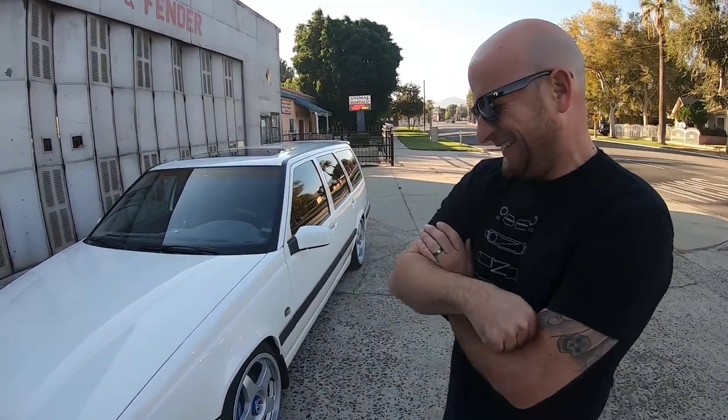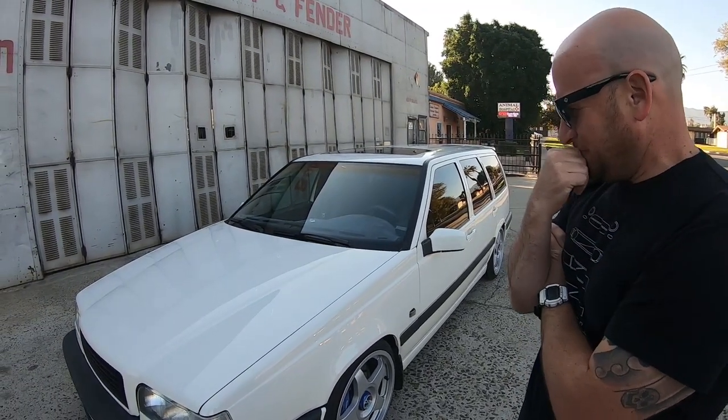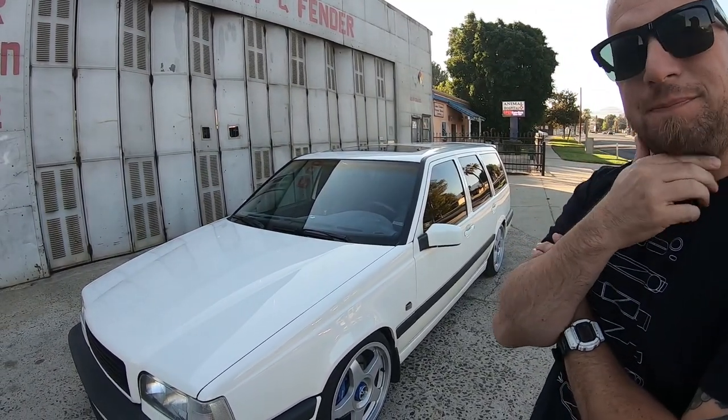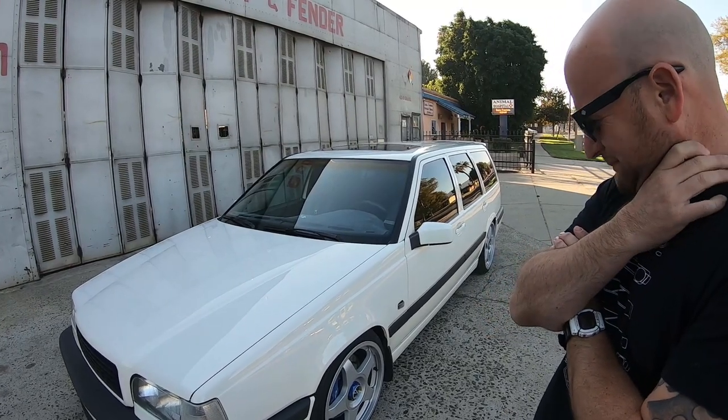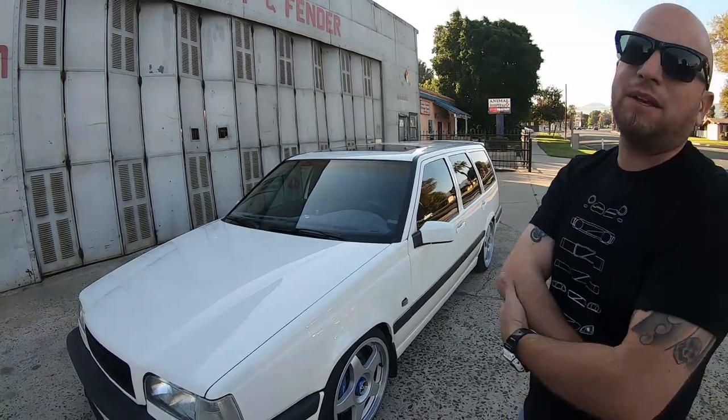Jacob, thank you so much — I really enjoyed learning about it. And the fact that it's a wagon, I know there are a lot of older and younger folks out there thinking 'hell yes.' Keep the wagon sport alive. Thank you so much, appreciate your time.